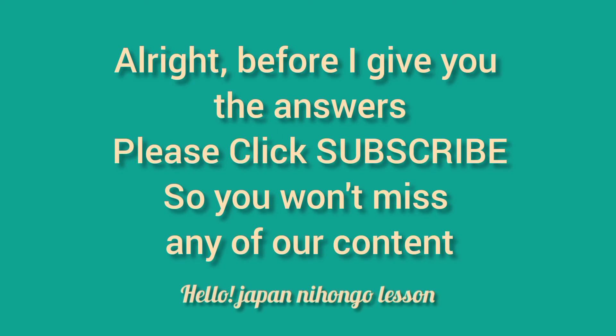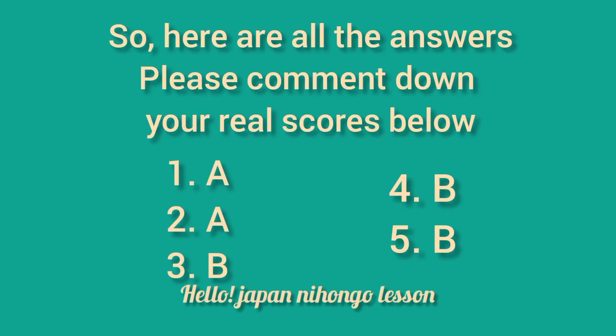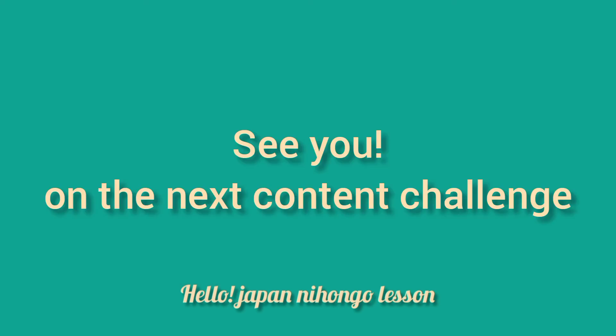Alright, before I give you the answers, please click subscribe so you won't miss any of our content. So, here are all the answers — please comment down your real scores below. See you on the next content challenge.